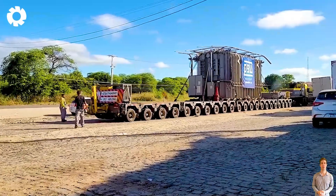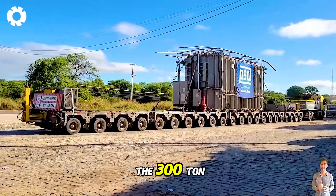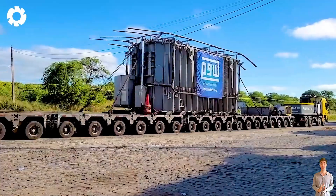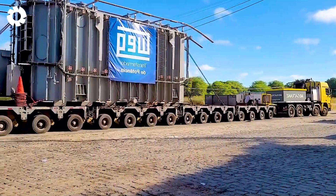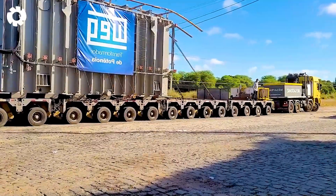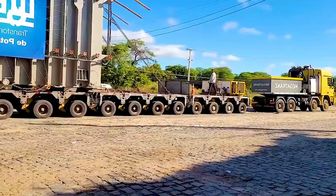An impressive sight as Megatrans successfully transported the 300-ton WEG transformer along the BR-230 route in Cajazeiras, PB. Despite challenges with the route, the technical team and support vehicles worked in perfect coordination, ensuring absolute safety with every step of the journey.